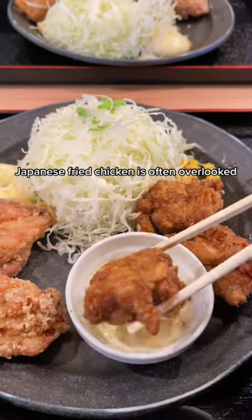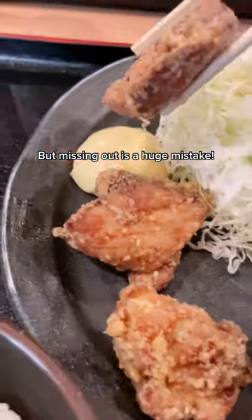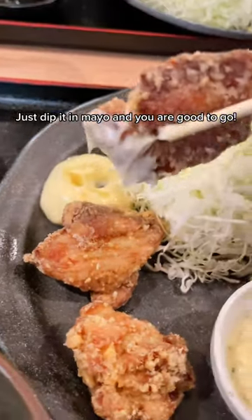Japanese fried chicken is often overlooked, but missing out is a huge mistake. Just dip it in mayo and you are good to go.